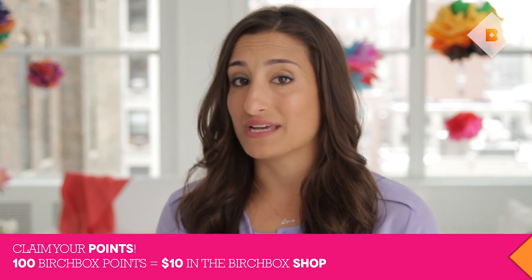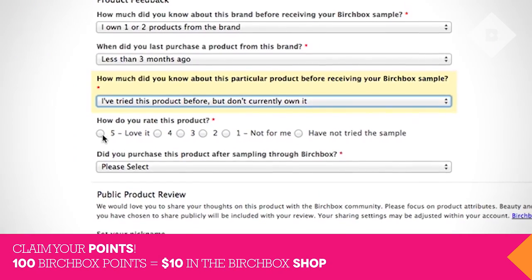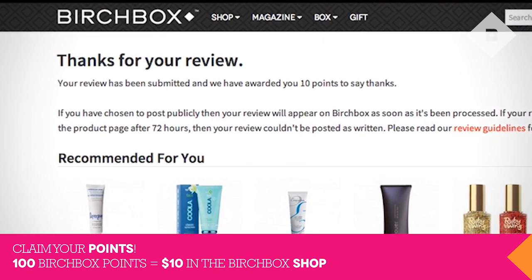I have some very serious advice for you: do not leave points on the table. Every month when you get your Birchbox, you can log on and review your samples and you earn 10 points for every review. 100 points is $10 in the shop. So get reviewing, start earning — it's yours for the spending.